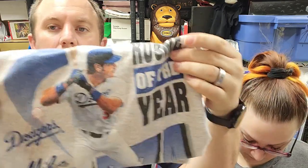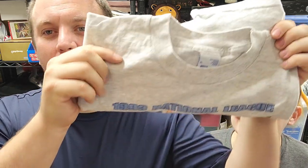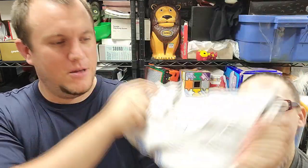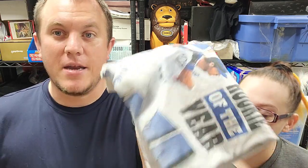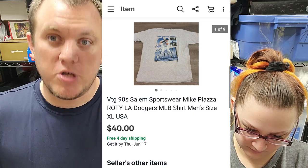This is a Mike Piazza Dodgers Rookie of the Year 1993 Salem Sportswear t-shirt — paid a buck at a garage sale. This lady gets new stuff and does house and estate cleanouts. I bought three baseball shirts; this one sold for a best offer of $40. A dollar investment into $40 — figured that was a fair price.